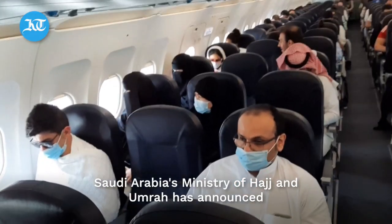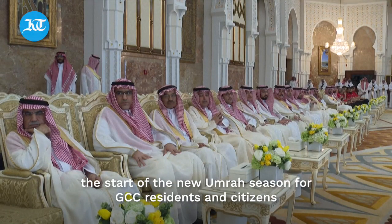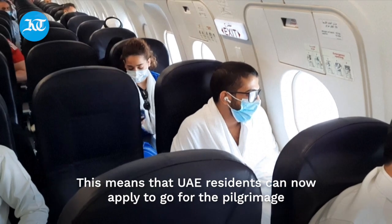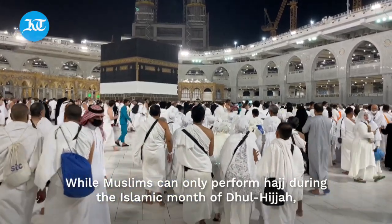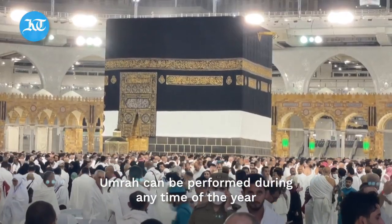Saudi Arabia's Ministry of Hajj and Umrah has announced the start of the new Umrah season for GCC residents and citizens. This means that UAE residents can now apply to go for the pilgrimage. While Muslims can only perform Hajj during the Islamic month of Dhul Hijjah, Umrah can be performed during any time of the year.